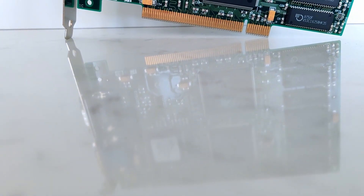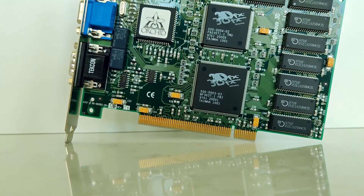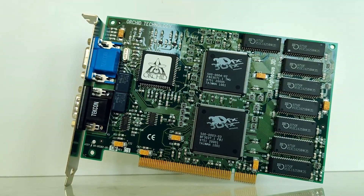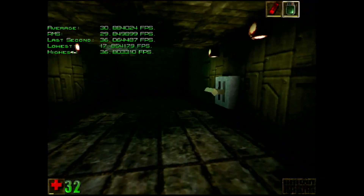Last year, I recommissioned this 3dfx Voodoo 1. I wanted to experience the change from software render to the 3dfx Glide hardware render. But apart from the visual improvements, I was curious how a 3D add-on card could breathe new life into a dated PC from the mid-90s.